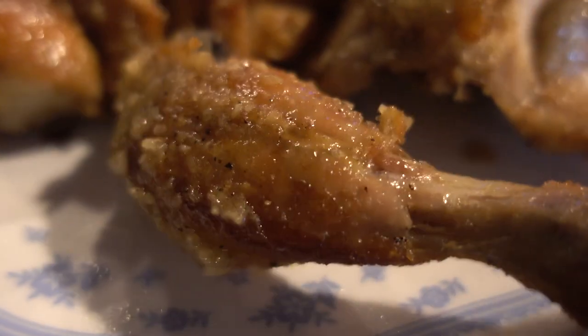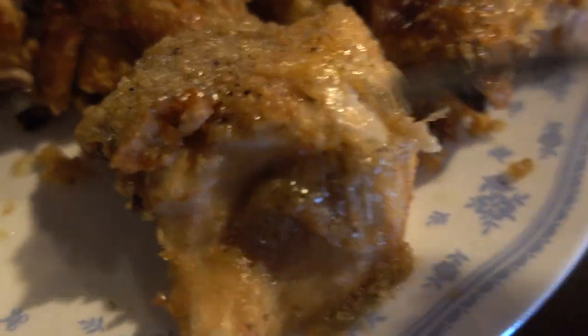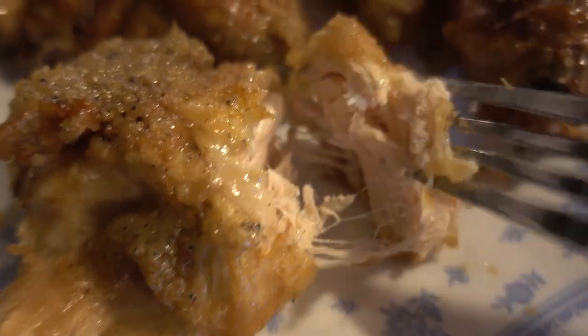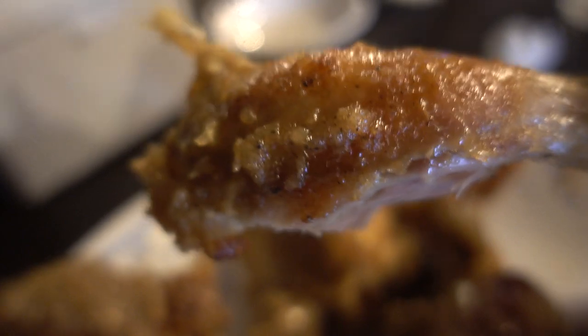That is ridiculously garlicky, just the way I like it. My philosophy in life is the more garlic, the better — which apparently is also the motto of this restaurant. The chicken on the outside is lightly crispy, and that's just the skin — there's no batter whatsoever. The flavor is really simple; it's really about the texture and the garlic. The test of a really good fried chicken is in the white meat — let me take a chunk of the chicken breast.